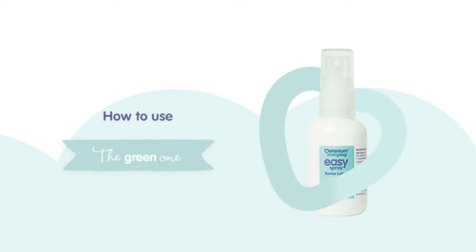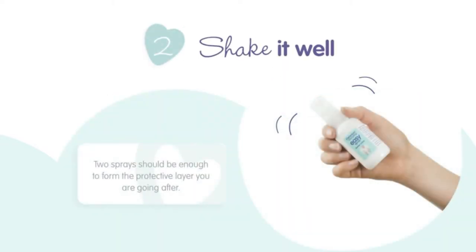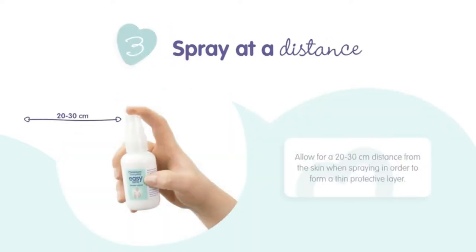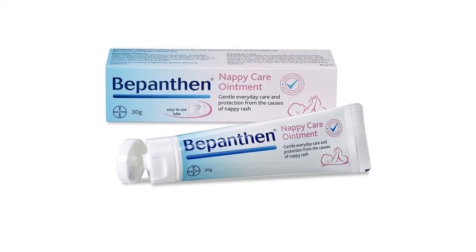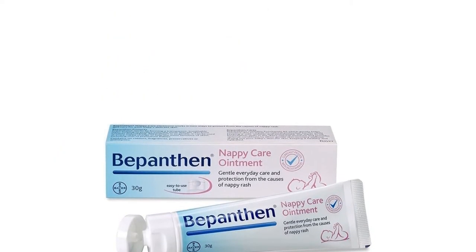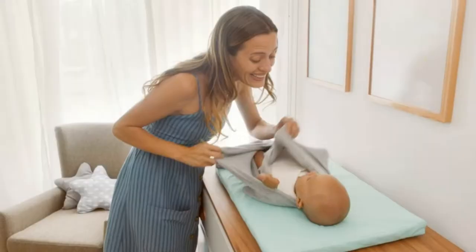You may have heard of the phrase 'as smooth as a baby's bottom,' but your baby's bottom is actually incredibly sensitive and prone to nappy rash. Up to a third of babies and toddlers can get diaper rash at any one time, so it's important to ensure good hygiene practices and a good barrier cream, which will soothe and protect the skin.